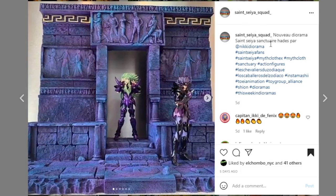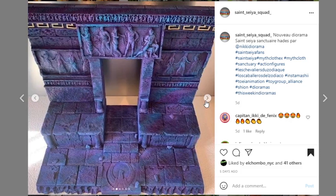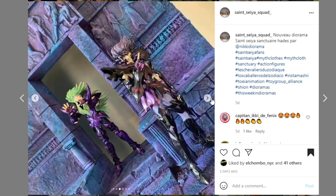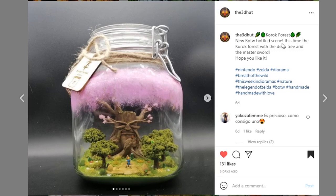Next, coming from Saint Say A Squad — this piece is so well done. I love the vibrance of the color; it's unique. It's by Nikki Diorama. The color scheme is amazing — I love the goldish-bronzish look up here with this little effect, and these little molded pieces look amazing. The Saint Say A dios are always so well constructed and so well painted. It's just a perfect piece to display these different figures. Always impressed.